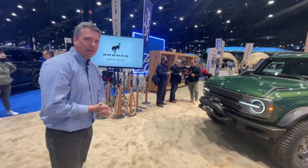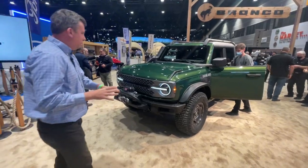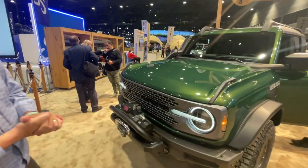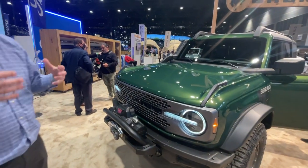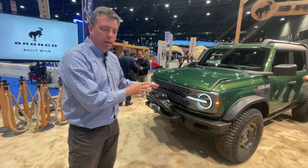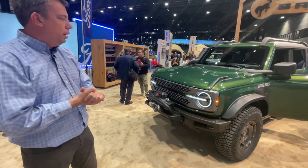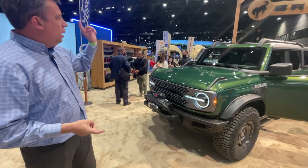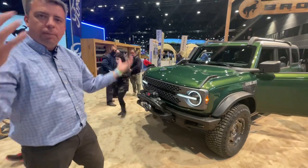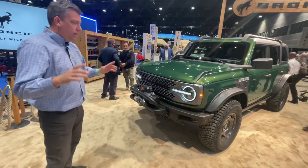So what makes it special? That color is called Eruption Green — it sounds dirty but it's not. What is Everglades? There are many other options you can get with the Bronco, but this one is unique because they've improved its water fording ability in several ways. They added the snorkel, they added the winch — that's all part of the package — and we'll show you everything in this video along with the starting price.